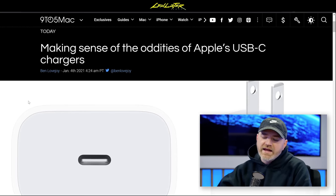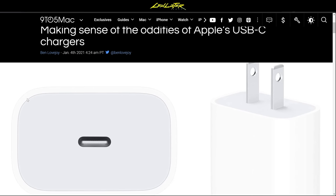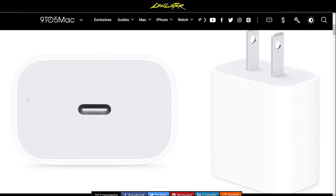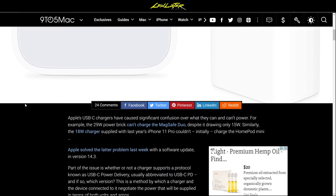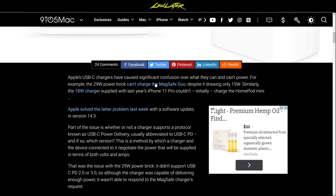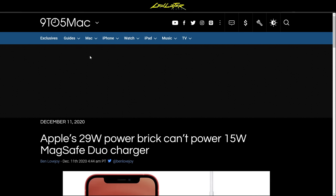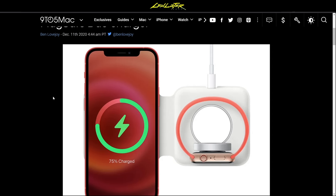A lot of Apple chargers historically did not have USB-PD. As a consequence, even though you may have an Apple charger with a higher stated wattage, it may not correctly charge some devices. For example, the older 29W power brick can't charge the MagSafe Duo — and with devices no longer shipping with chargers, you're left guessing which brick you should use.